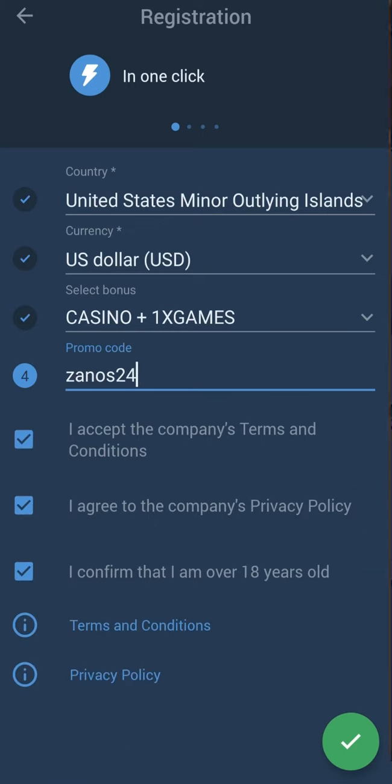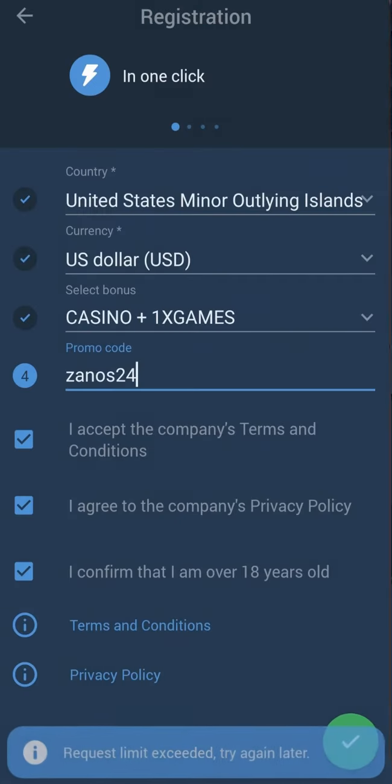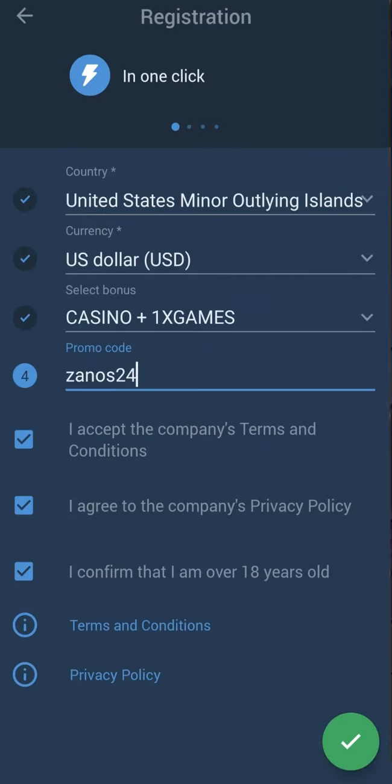Accept all the rules and confirm that you are over 18 years old, then tap to confirm. Wait for loading — complete the 'I'm not a robot' verification. Okay, it's normal. Today I registered my account.